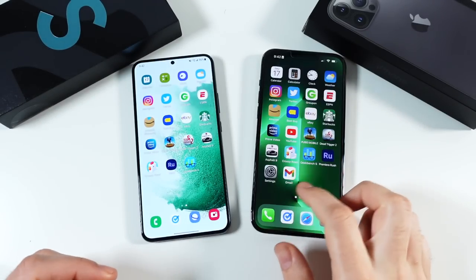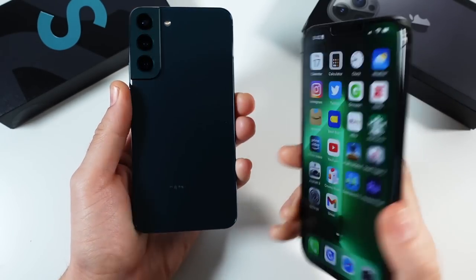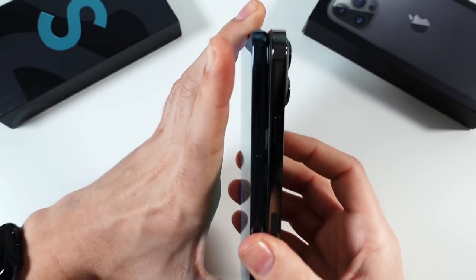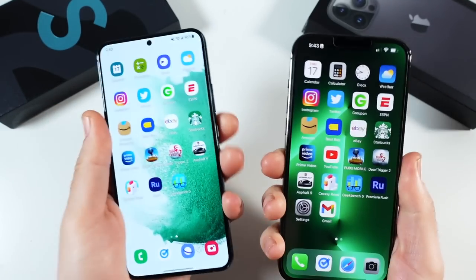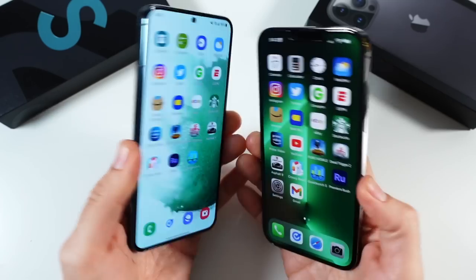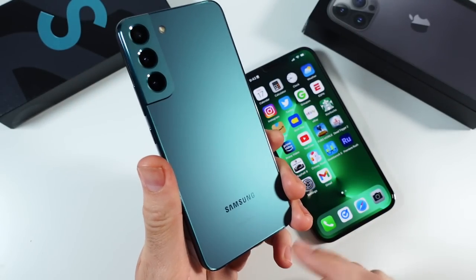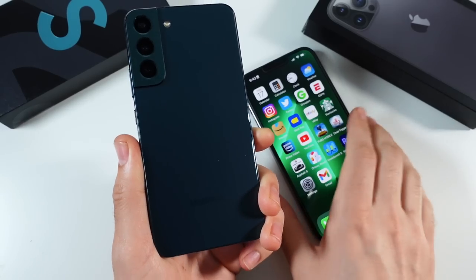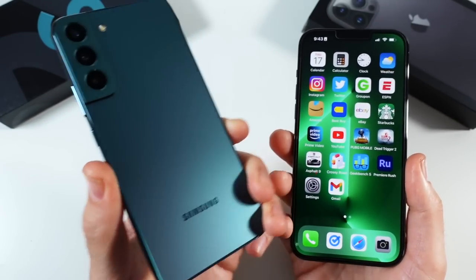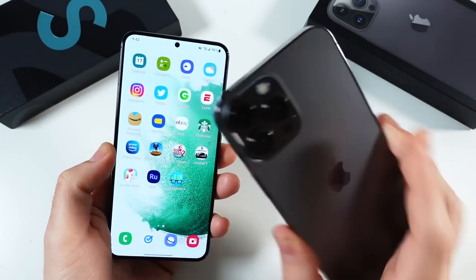What is up guys, Nick here helping you to master your technology. Samsung Galaxy S22 Plus versus iPhone 13 Pro Max full comparison. These phones are actually a lot closer in feel and design. The Galaxy S22 Plus is a little bit cheaper at $999, while the iPhone 13 Pro Max comes in at around $1100. But you can get the S22 Plus with a little more storage for around the same starting price.